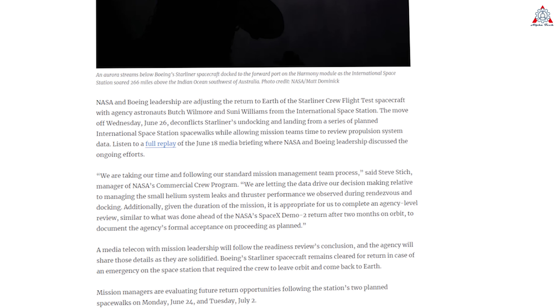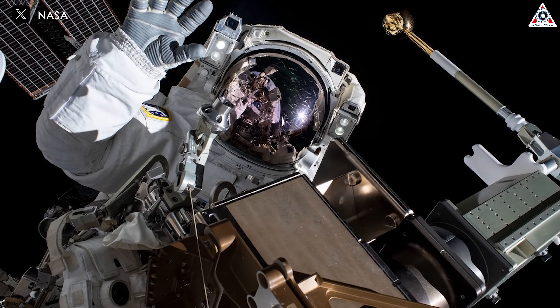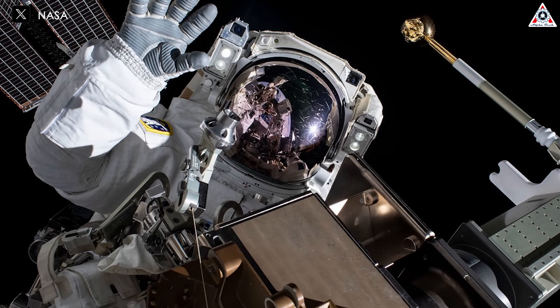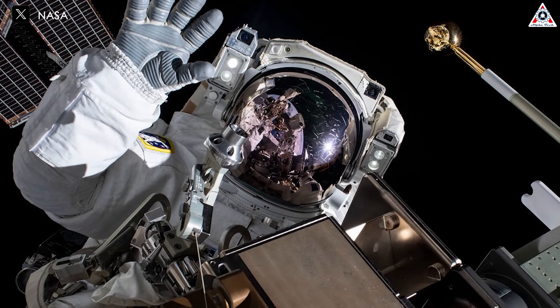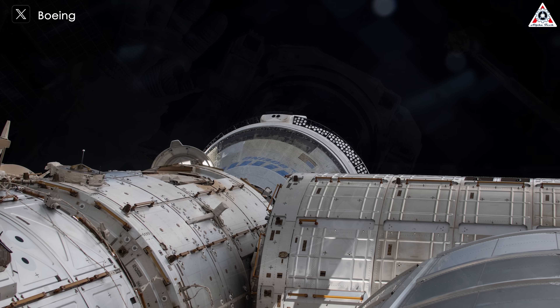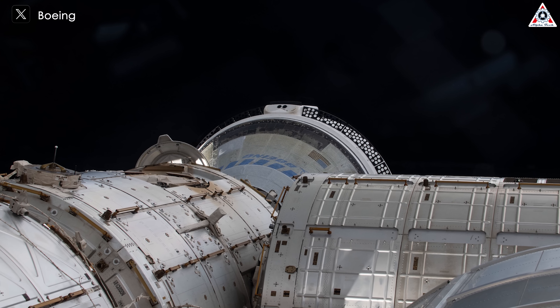In a statement on June 18th, NASA said the return of astronauts to Earth would occur after the second of two planned spacewalks at the space station, scheduled for July 2nd. That spacewalk was postponed to late July after a water leak from a spacesuit umbilical line in the airlock just as a June 24th spacewalk was beginning — that spacewalk got scrubbed. This led to Starliner's test flight schedule being extended by at least a month and a half, and possibly longer.